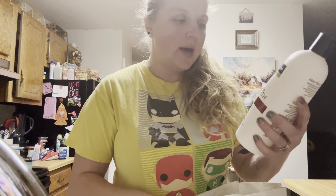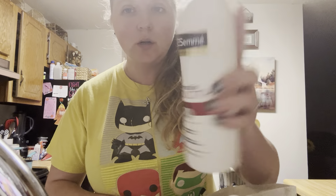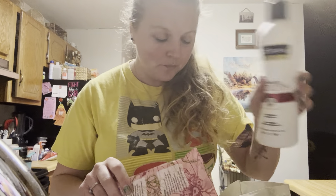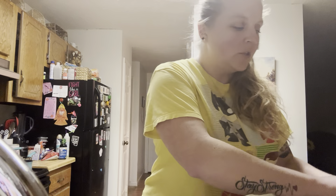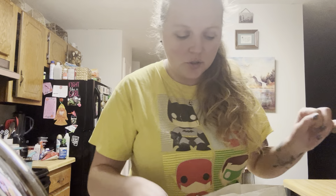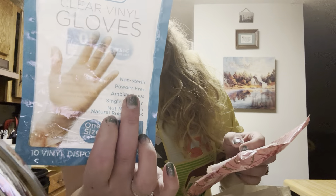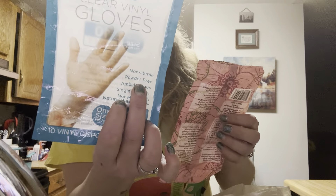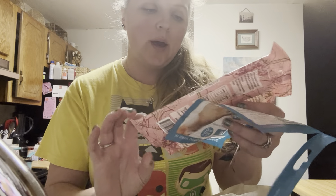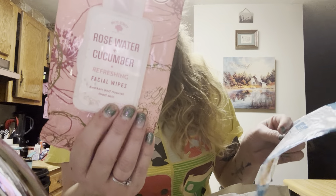I got a Keratin Smooth Tresemmé conditioner. I have some clear vinyl gloves that I got from Dollar Tree I think, and then I have some Rose Water and Cucumber refreshing facial wipes.